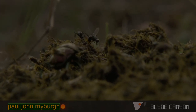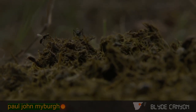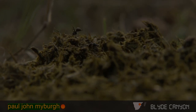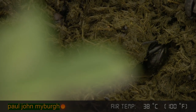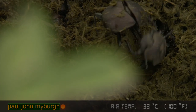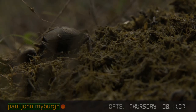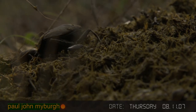Thousands of species of dung beetle lay their eggs and complete their breeding cycle in that material. There are worldwide well over 5,000 species of Scarabaeidae — the dung beetle. Fierce, astounding little creatures, quite alien in their look, as you can see here.